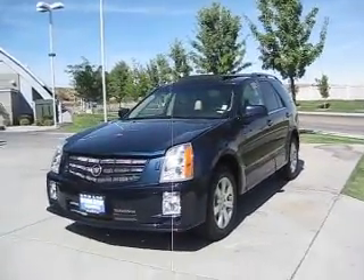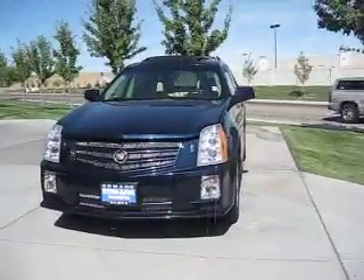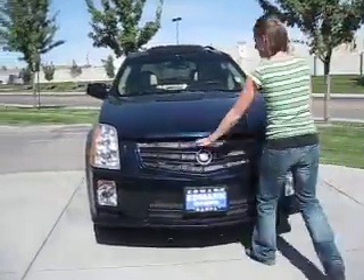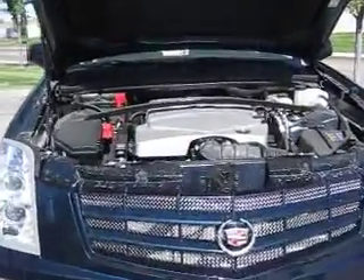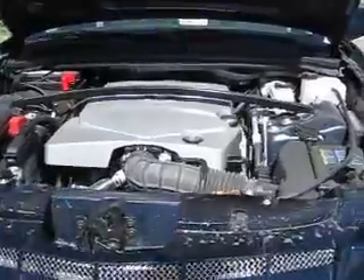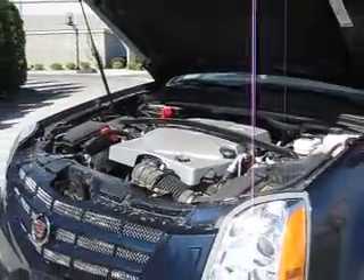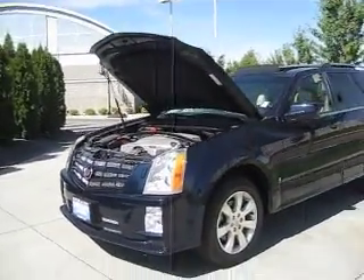This 2008 blue Cadillac SRX is a luxury crossover SUV for those who are looking for an upscale, convenient vehicle that is fun to drive. Its 3.6 liter V6 engine gets an estimated 14 miles per gallon in the city and 22 miles per gallon on the highway, and delivers a performance that is neither boring nor common.